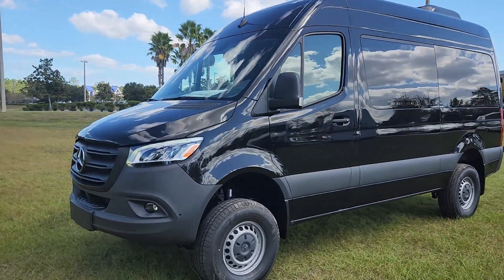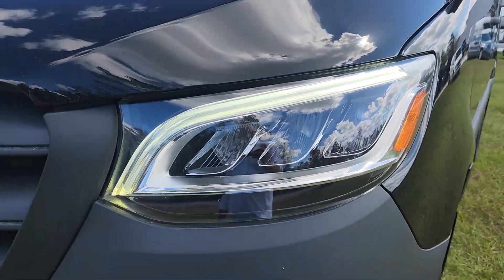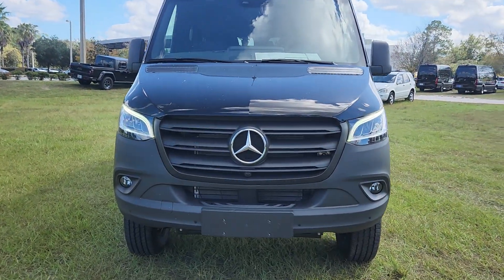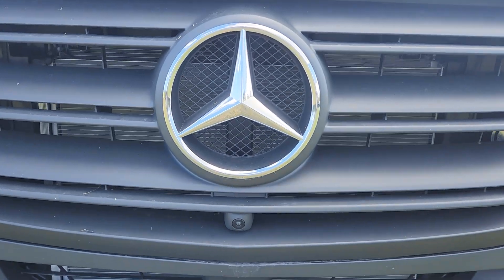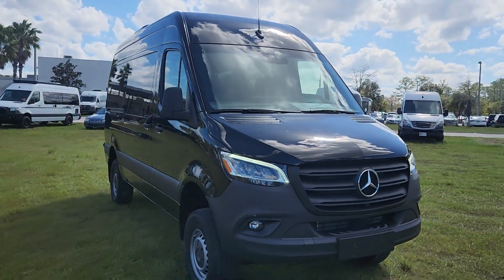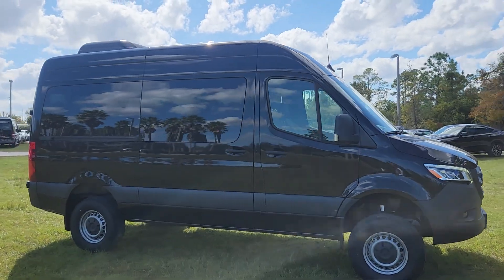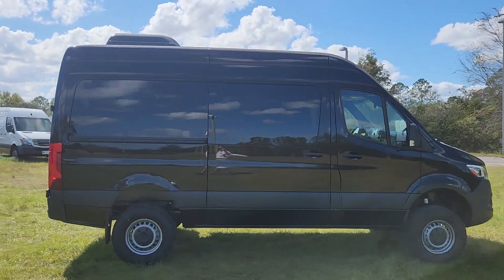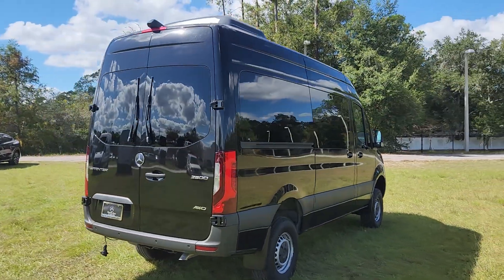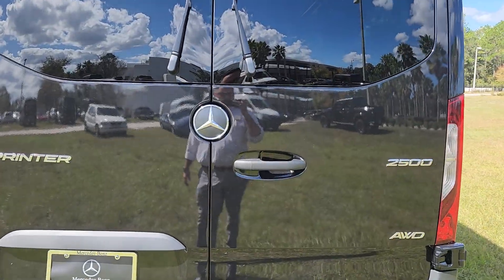Black exterior. LED headlights with daytime running lights. Signature Mercedes-Benz three-pointed star with front camera. Dual wipers on the rear. Your Sprinter 2500 all-wheel drive badging as well.